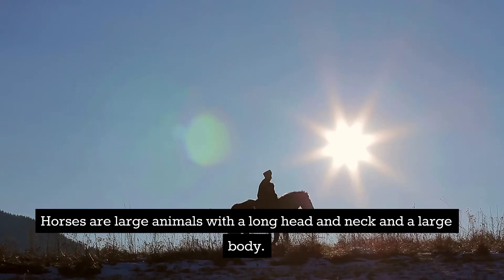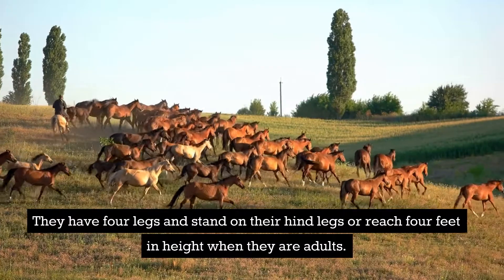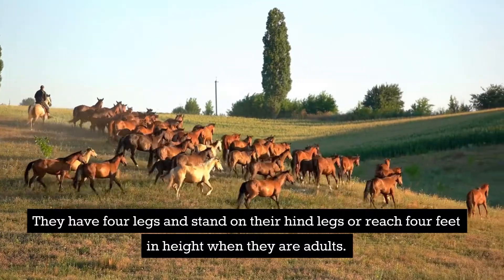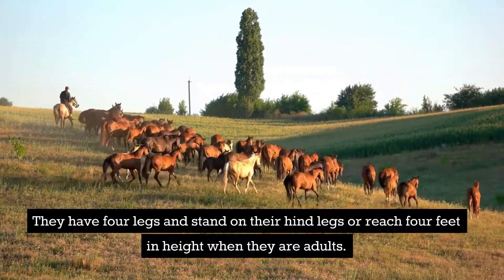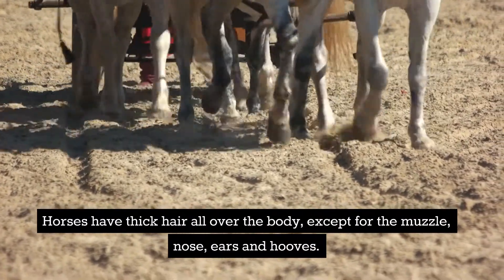Horses are large animals with a long head and neck and a large body. They have four legs and stand on their hind legs or reach four feet in height when they are adults. Horses have thick hair all over the body except for the muzzle, nose, ears and hooves.